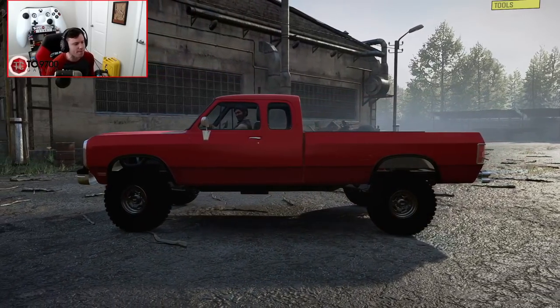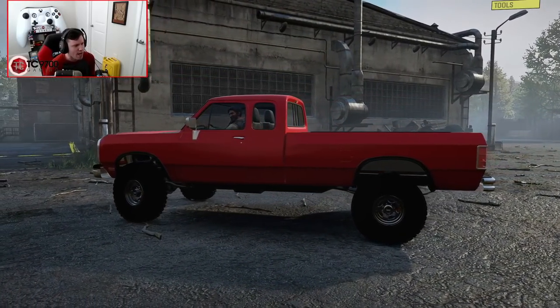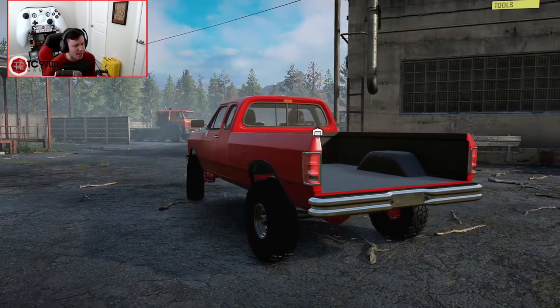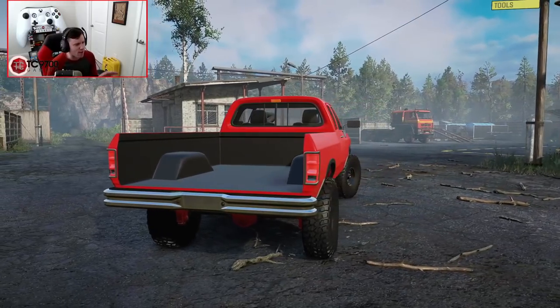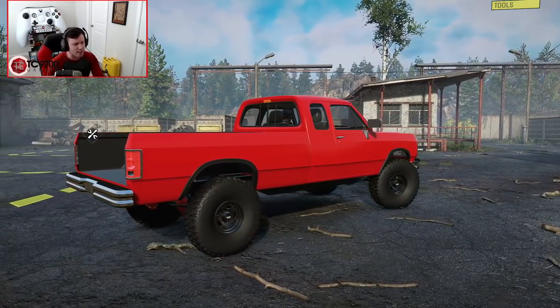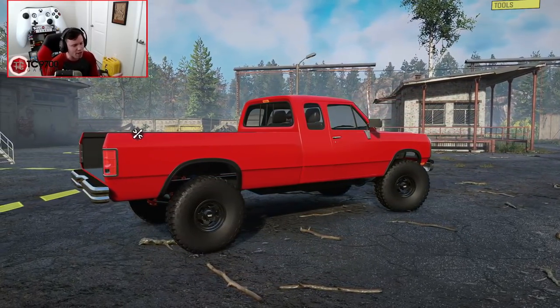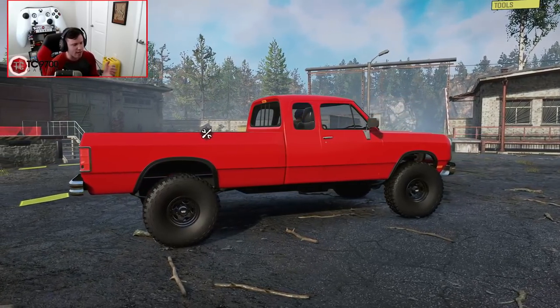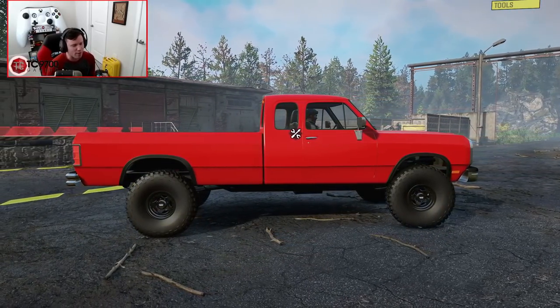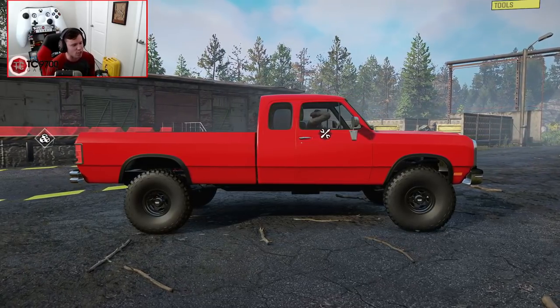This is very obviously a first gen, it's an extended cab. I did a little bit of research — correct me in the comments if I'm wrong — but I believe the small cab extension with the small window is the extended cab, and an actual four-door would be a crew cab. Let me know in the comment section down below if I'm not getting my terminology right.